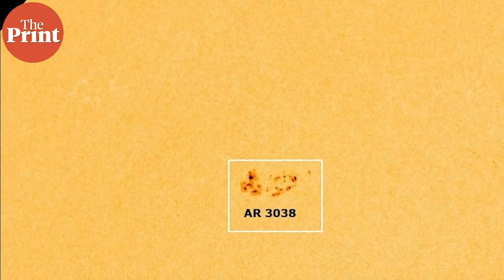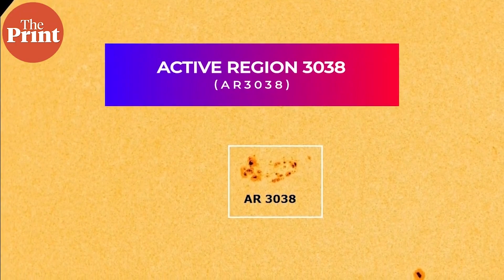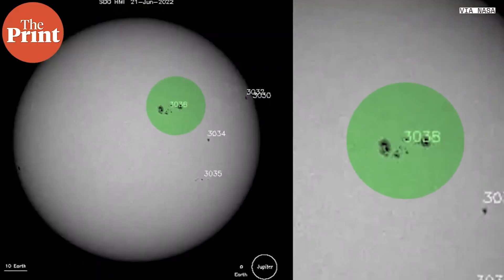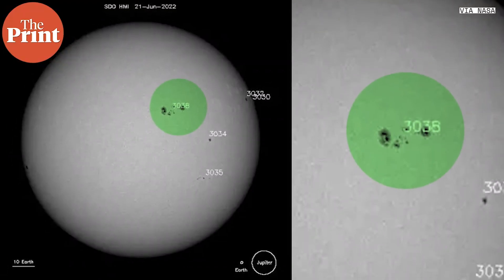The sunspot that is growing on the sun right now is called active region 3038, or AR3038. It appeared on the sun Tuesday-Wednesday-ish and it doubled in size in just 24 hours.